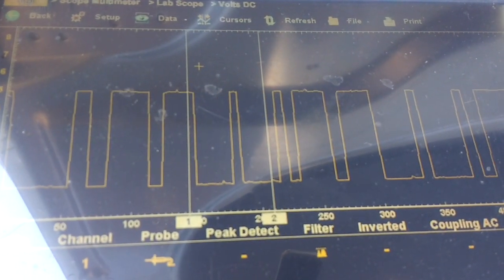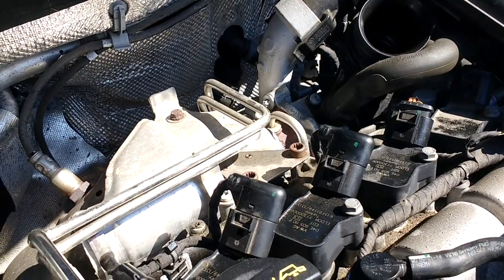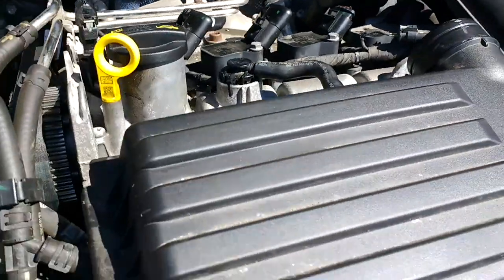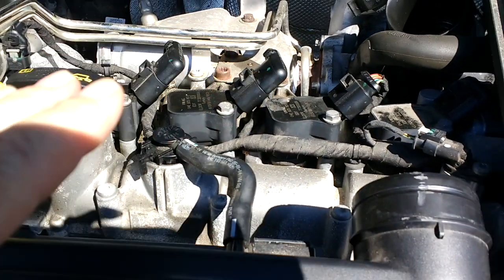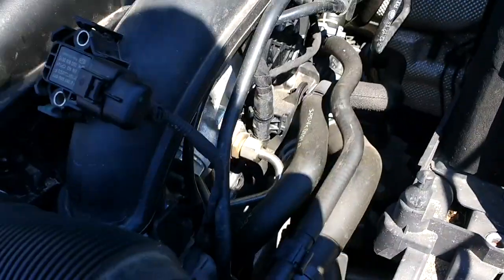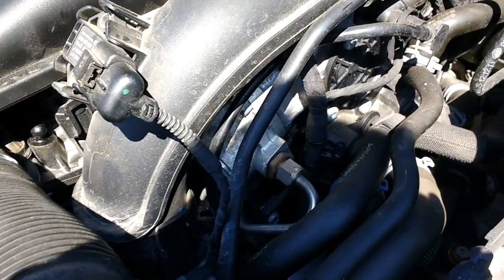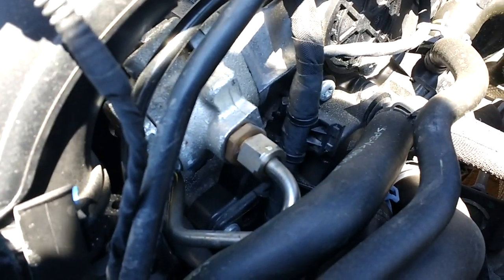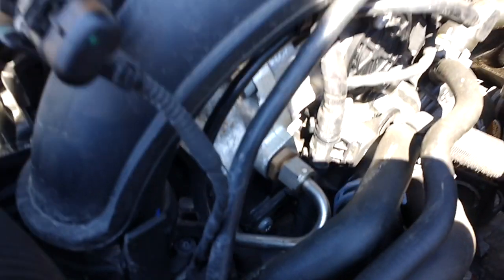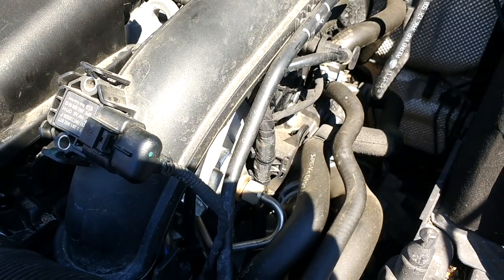I couldn't get to the crankshaft position sensor — it was right down the back, so I never bothered with that. The plugs were totally fouled, all of them. And as you can see, there's a high pressure pump there, with a metal pipe going into it. It's hard to get good camera angles on this engine.